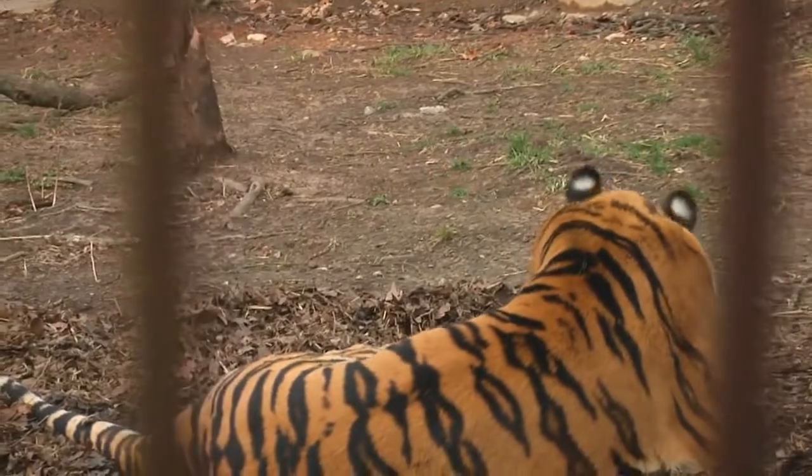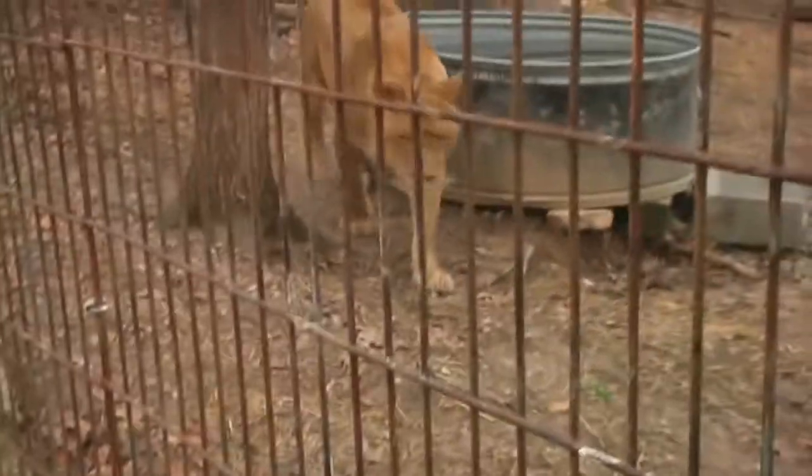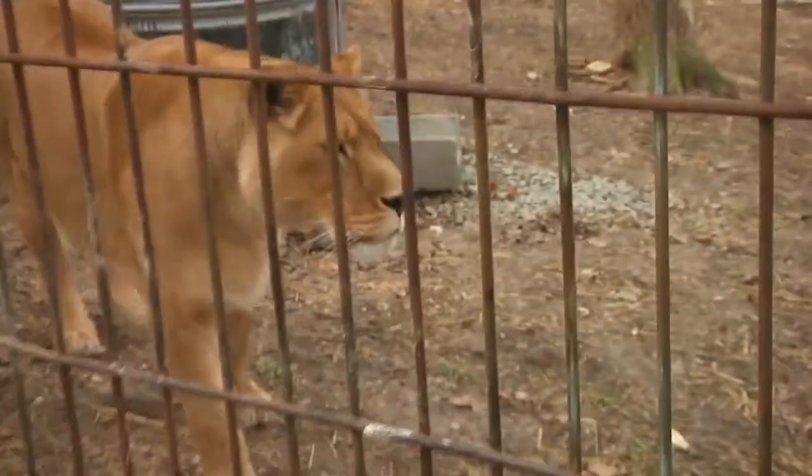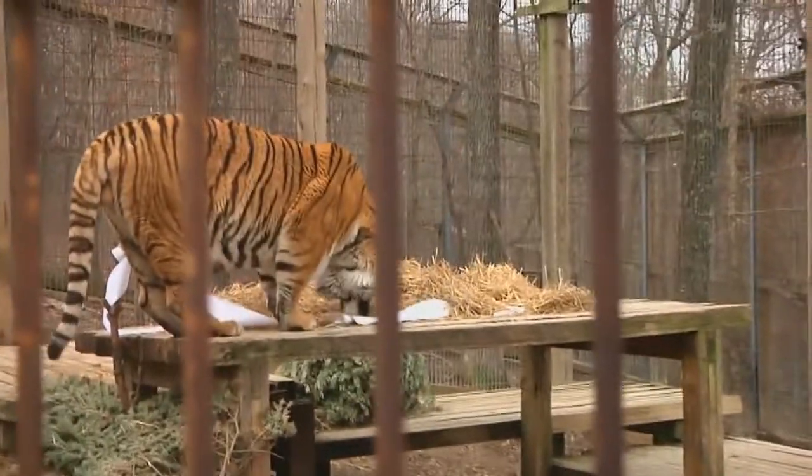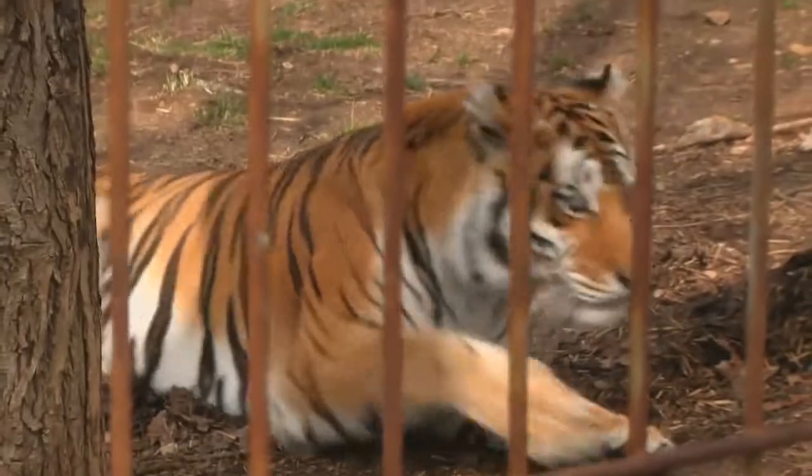Our current collection consists of four animals — three tigers and one feisty lioness. She doesn't let being the lone lion bother her at all. All of these guys, with the exception of one tiger, were rescued from a place called Exotic Animal Paradise, just outside of Springfield.